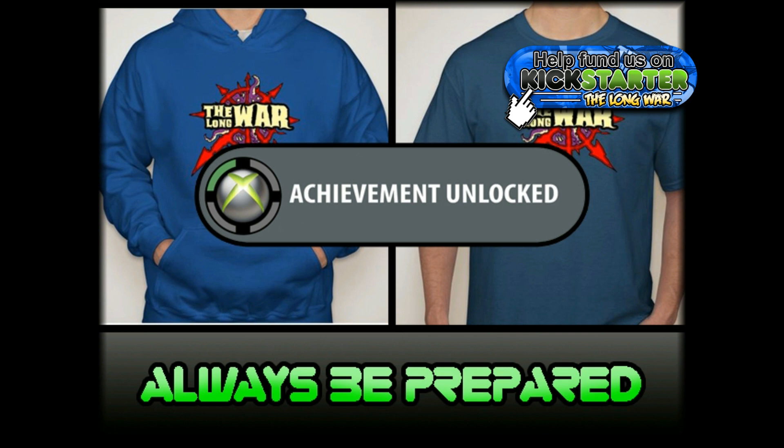We have a really good baseline quality here and we use 100% of the money here to bring Javi back, to buy new cameras, lighting equipment, and microphones so we can upgrade our quality. I just want to say thank you for checking out this video and please check out the Kickstarter at thelongwar.net.